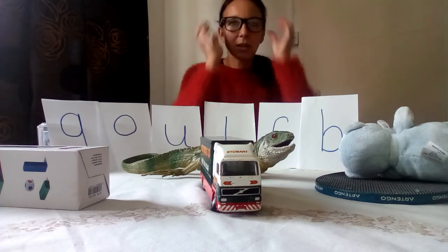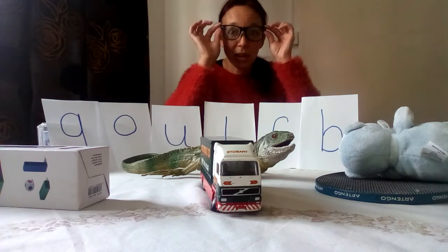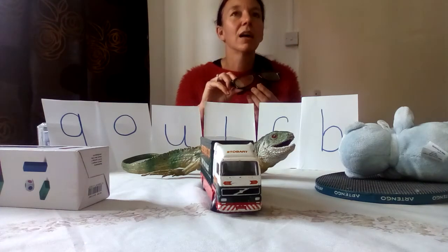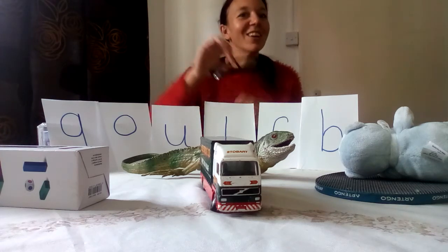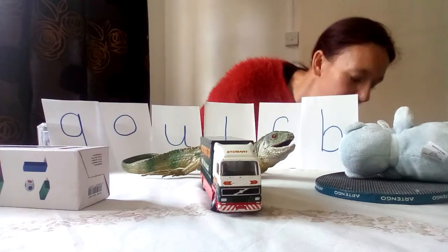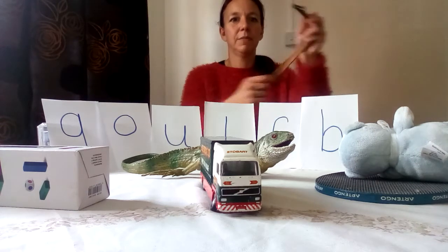Oh, what are these? What did I find here? Can you see? That's right — I found some glasses! What do glasses start with? You got it — G for glasses! Well done everybody.